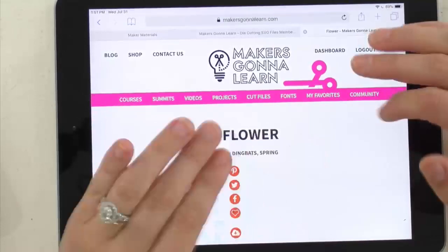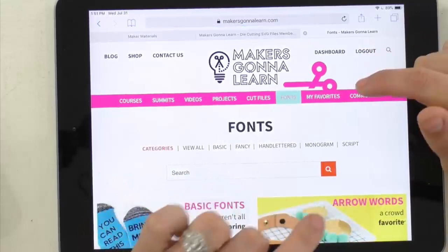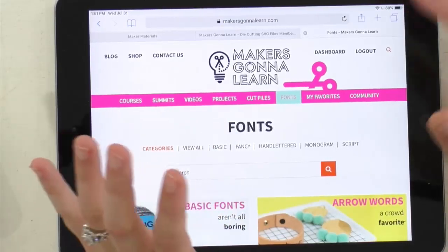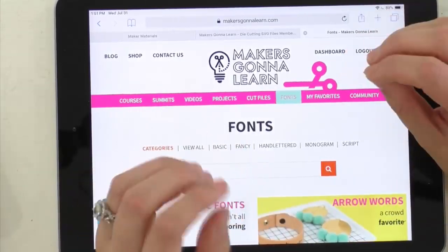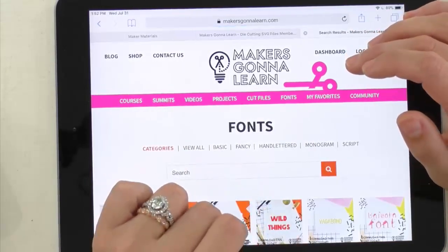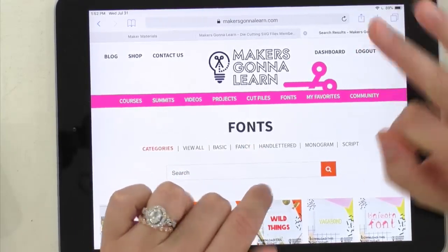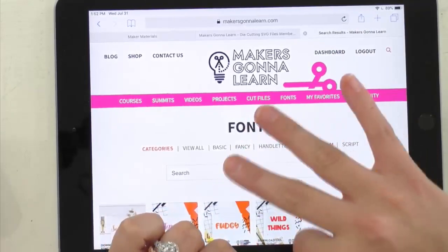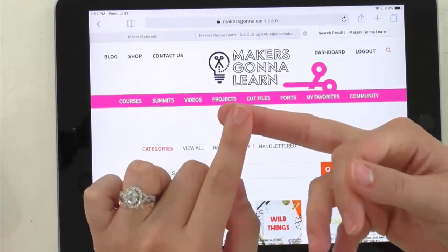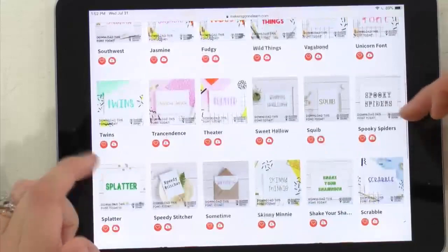A viewer named Claire just got her yearly membership. Yearly members get access to everything: every resource, all fonts, free commercial licensing, and three free e-courses — how to master your machine, how to master the software, and how to build a business with your die cutting machine. Monthly and six-month members also enjoy the membership, but the yearly tier unlocks all the extras.